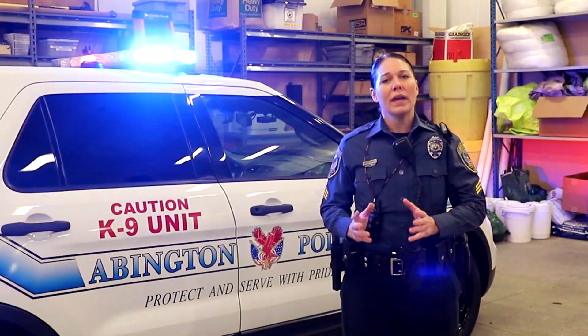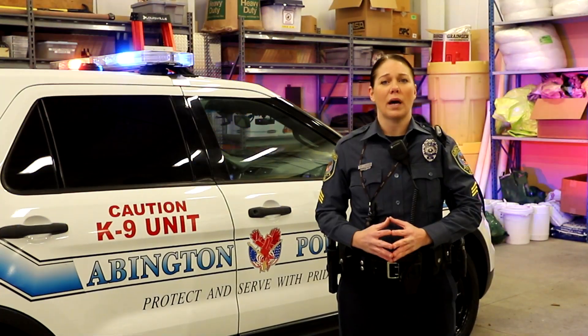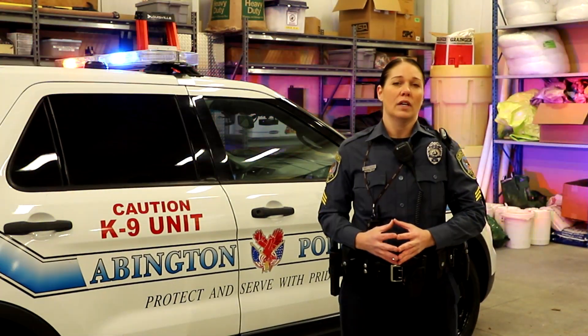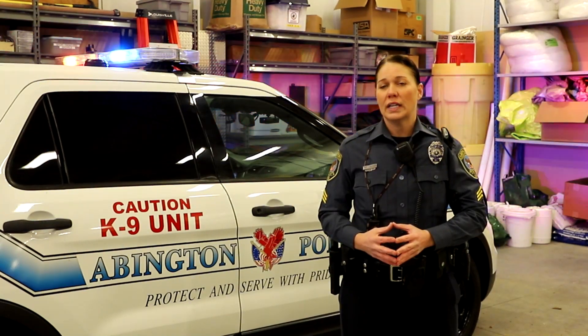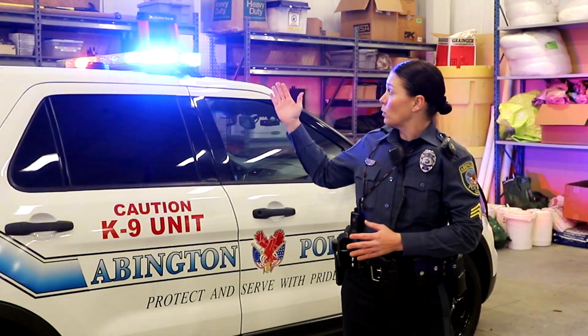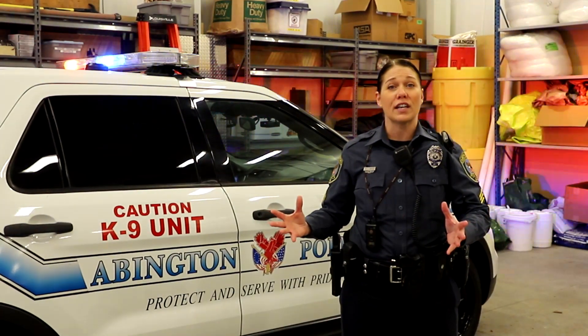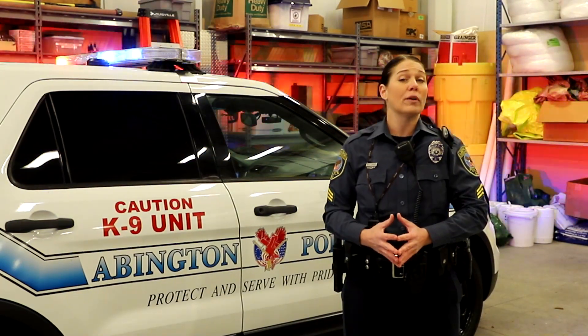I'm standing in front of one of our specialized K-9 vehicles, designed specifically for our police K-9s. Inside the vehicle is what we call the hot-pop system. The hot side is the temperature system that ensures the interior temperature does not exceed a certain threshold. In the event it does, the vehicle's lights will turn on, the back windows will come down, the exhaust system will pull the heat out, and the horn will sound SOS — keeping the K-9 safe on hot summer days and notifying us immediately.